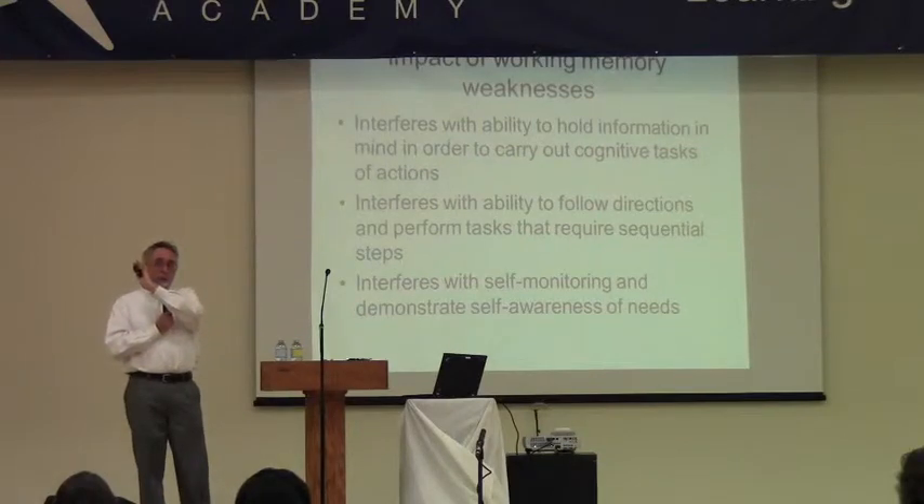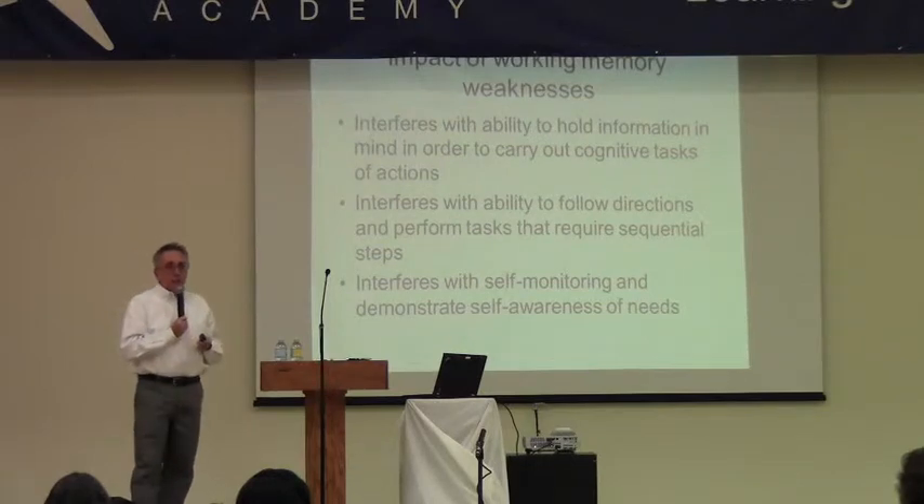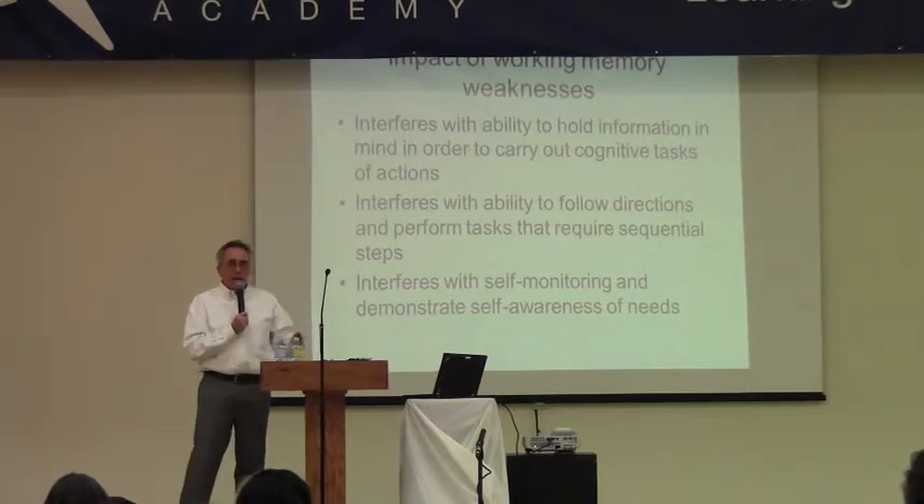You have to hold that information and then go back, carry that task out, and remember those multiple directions. That's the kid who often either raises her hand and asks again, or just doesn't do anything, or may look at their neighbor's work to see what they're doing — which is actually a good strategy.